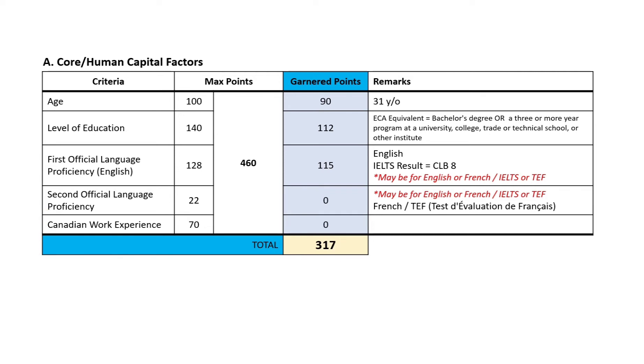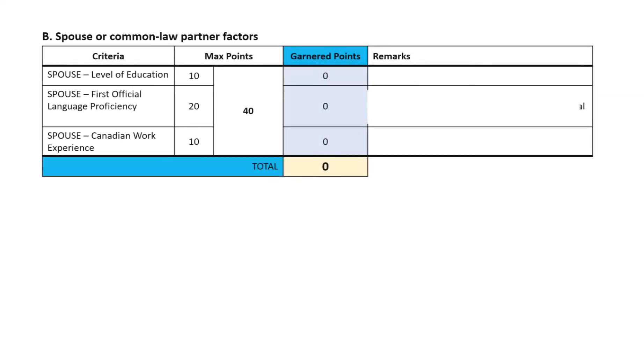You must also take note that for the level of education, you get higher points if your ECA is equivalent to a master's or doctorate degree. And for IELTS, if you get a higher result, that will also give you higher points for language proficiency. Next, we have Factor B, which is specifically for your spouse or common-law partner. If you don't have a spouse or you're single, the points on each line will be different. You can check the CRS grid link in the description below.